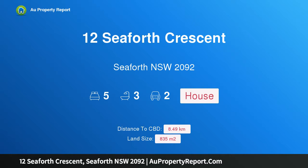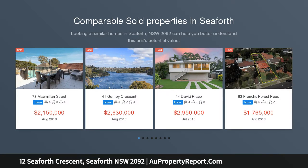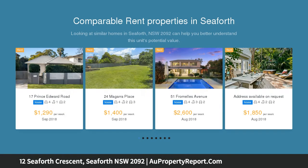Hi, I am glad to introduce Property 12 Seaforth Crescent, Seaforth NSW 2092 — Executive Excellence. An architectural triumph designed on a grand scale for the consummate entertainer, this magnificent trophy residence provides a bespoke retreat of unrivaled sophistication and style.